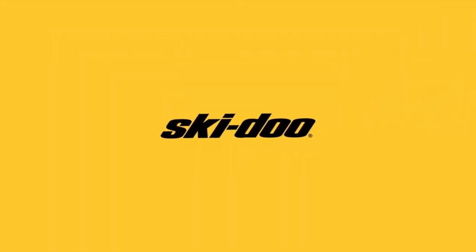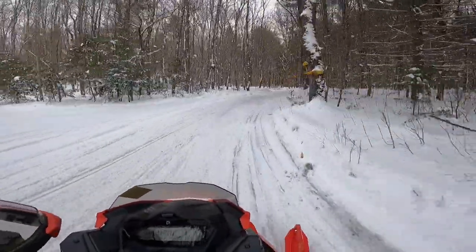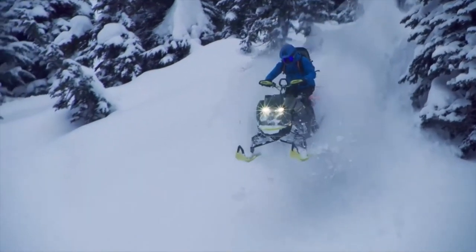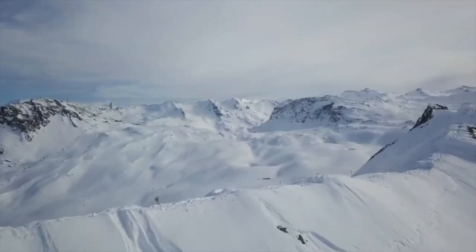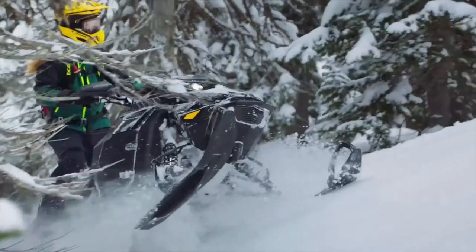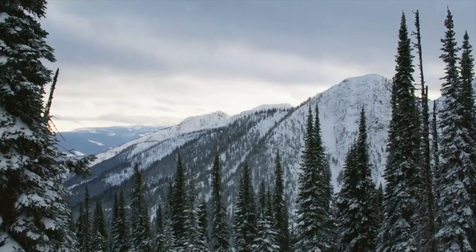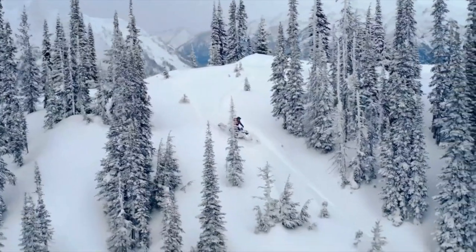Next we'll cover Lynx. Definitely a big year with the G5 chassis coming out. They released it in the trail sleds and they released it in the mountain sleds. They do still have the conventional T-Motion skid, but they moved the rear arm back on that to reduce front end lift, kind of like they did on the Pro RMK. And then there's the T-Motion XT.